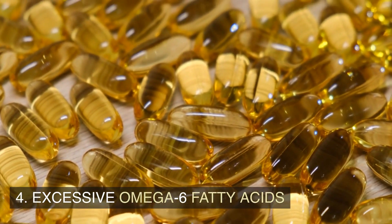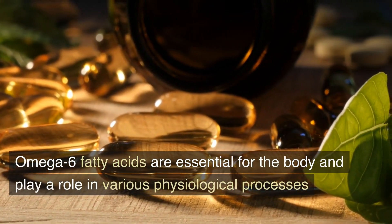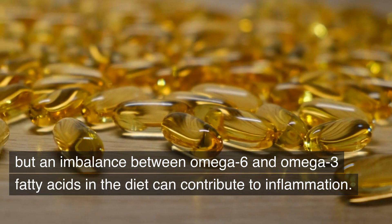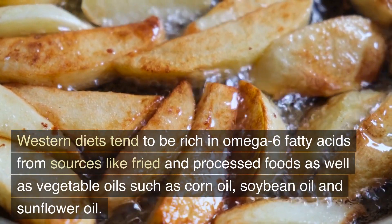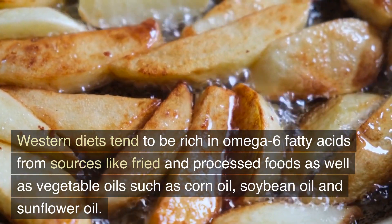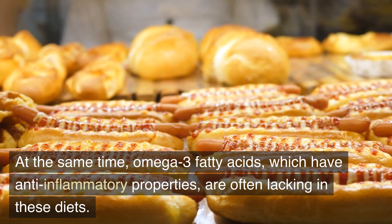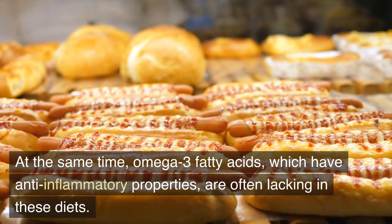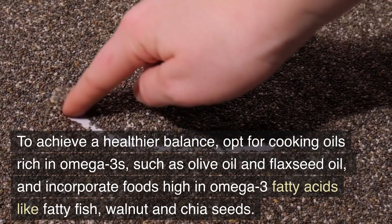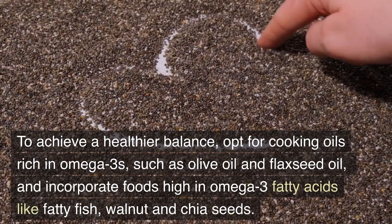Omega-6 fatty acids are essential for the body and play a role in various physiological processes, but an imbalance between omega-6 and omega-3 fatty acids in the diet can contribute to inflammation. Western diets tend to be rich in omega-6 fatty acids from sources like fried and processed foods, as well as vegetable oils such as corn oil, soybean oil, and sunflower oil. At the same time, omega-3 fatty acids, which have anti-inflammatory properties, are often lacking in these diets. To achieve a healthier balance, opt for cooking oils rich in omega-3s such as olive oil and flaxseed oil, and incorporate foods high in omega-3 fatty acids like fatty fish, walnuts, and chia seeds.